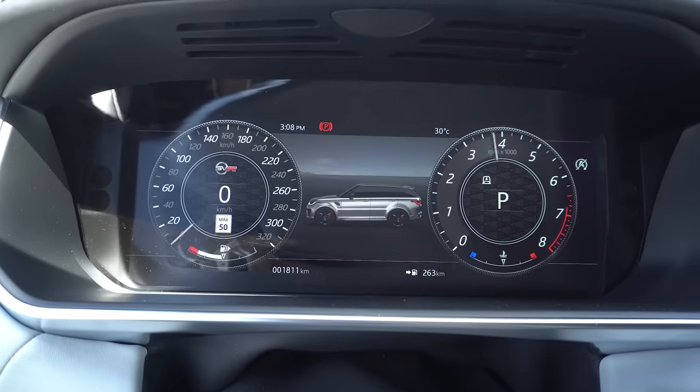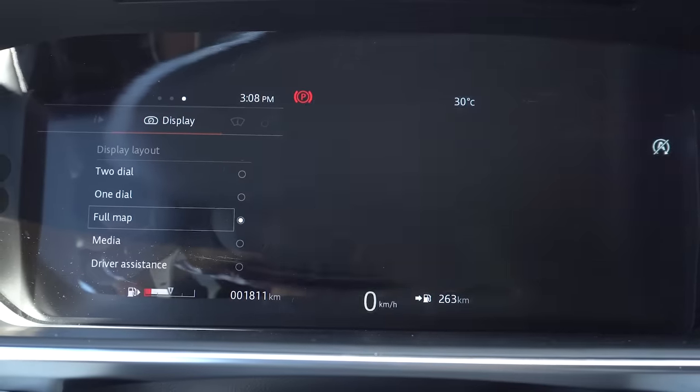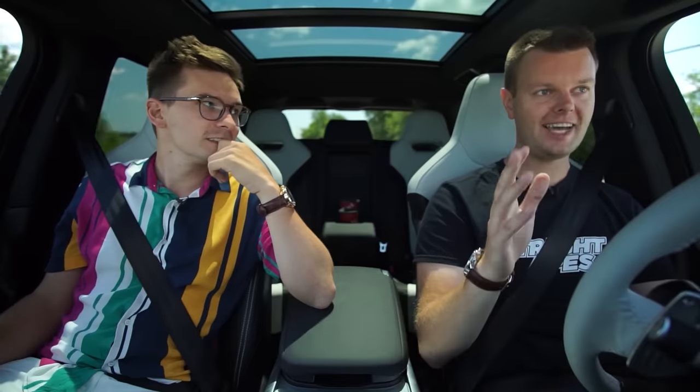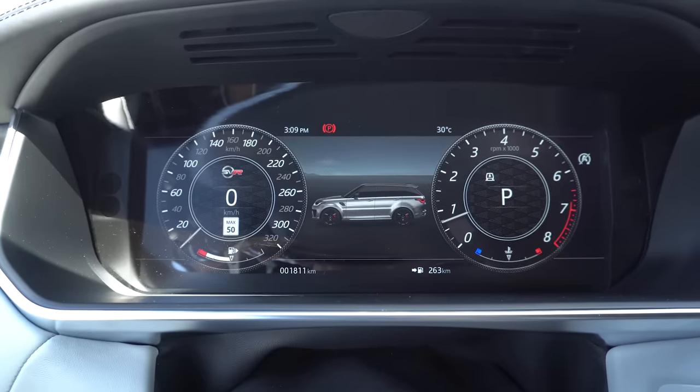It also has digital gauges where the F-Type SVR had analog gauges. The digital gauges are a little laggier — they look way better, but I like the analog gauges. We've got a heads-up display in this one, which we didn't have in any other one. You can customize everything in there: you can have your map, your music, and your car displayed in it.